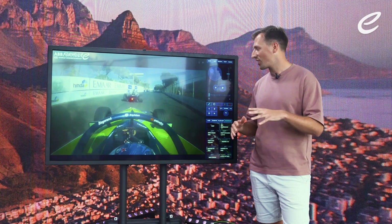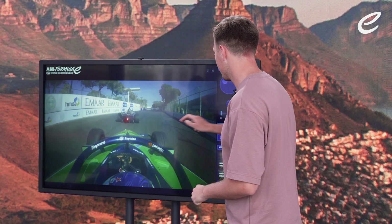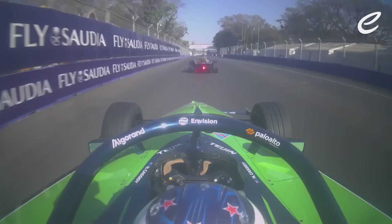The Hyderabad E-Prix saw a very dramatic end to the race — a battle for the lead between Jean-Éric Vergne in the DS Penske and Nick Cassidy in the Envision Racing car. It was tight. Vergne was having to do some incredible defending. It was all about energy. Let's take a look at how those last few laps unfolded, starting on board with Nick Cassidy as he tries to set up his first overtake on current leader Jean-Éric Vergne.